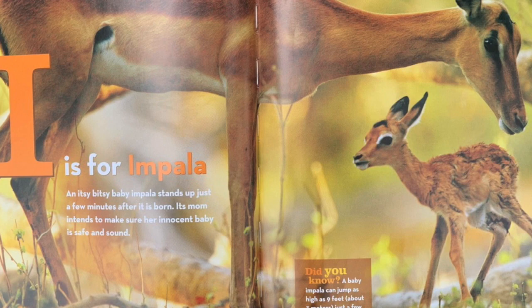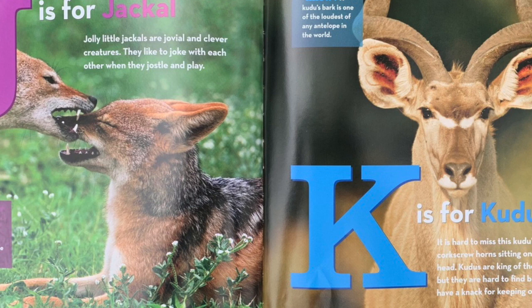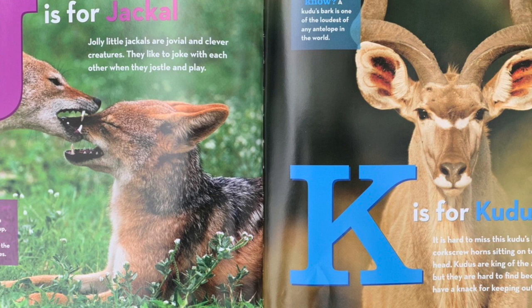J is for jackal. Jolly little jackals are jovial and clever creatures. They like to joke with each other when they jostle and play. Did you know? When baby jackals grow up, they stay close to home to help feed the next batch of babies.